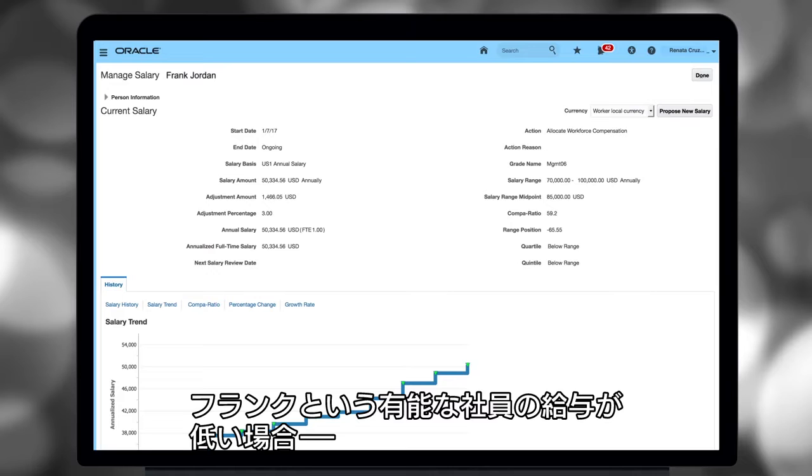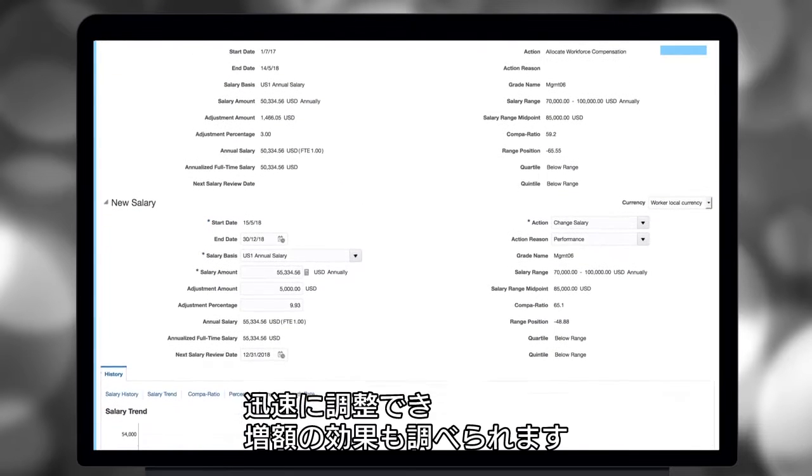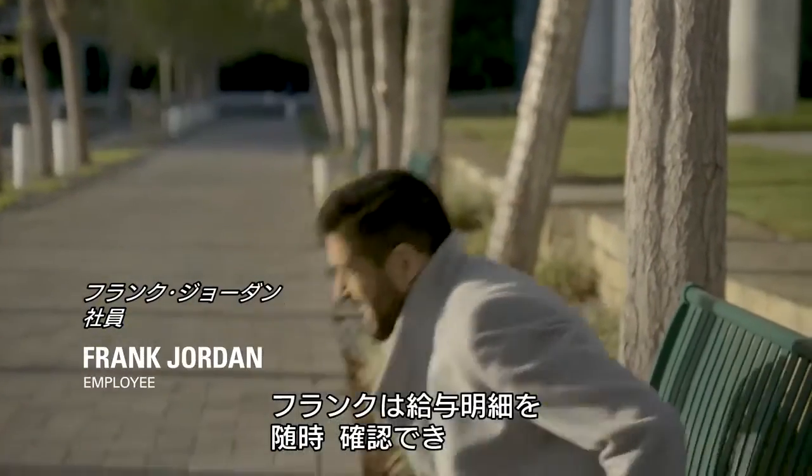So, when the salary of a high-performing employee like Frank is in the low range, she can adjust it and instantly see how the change will affect the overall picture. Frank can view his latest payslip